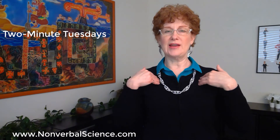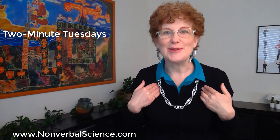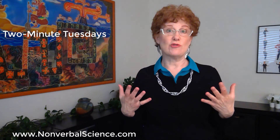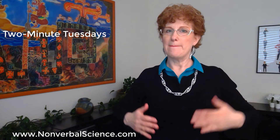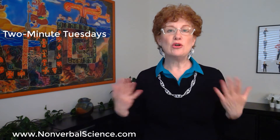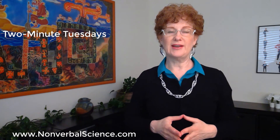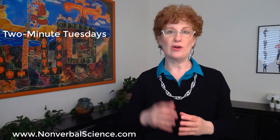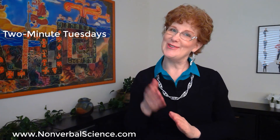If you start breathing up in the top of your chest, it signals to your body that you're stressed and it will be on high alert. You don't want that — belly breathe. And the fifth thing is movement for memory. If you use gestures while you speak, it'll be much easier to remember what you have to say. I hope these tips help and I'll see you next week.